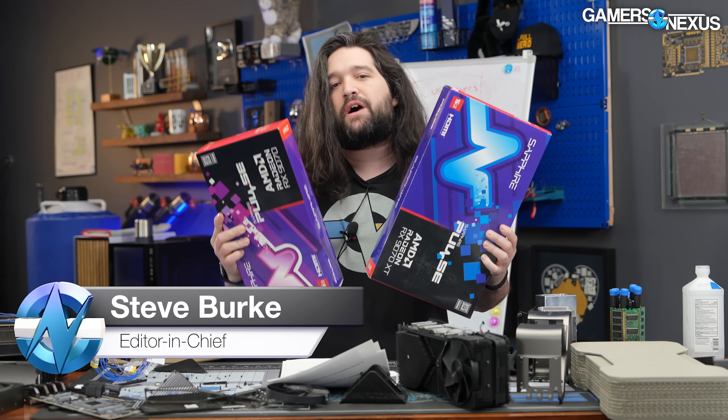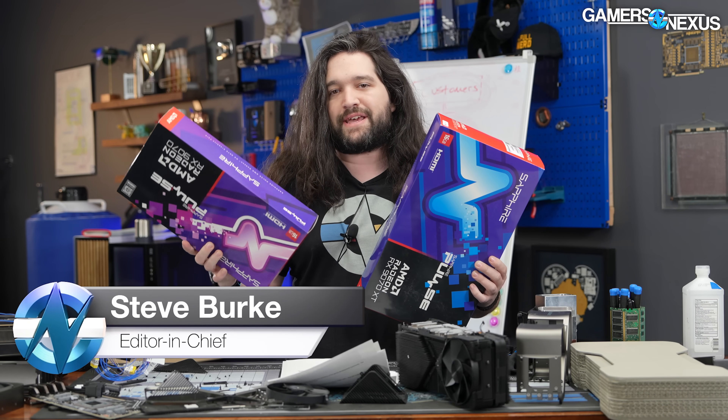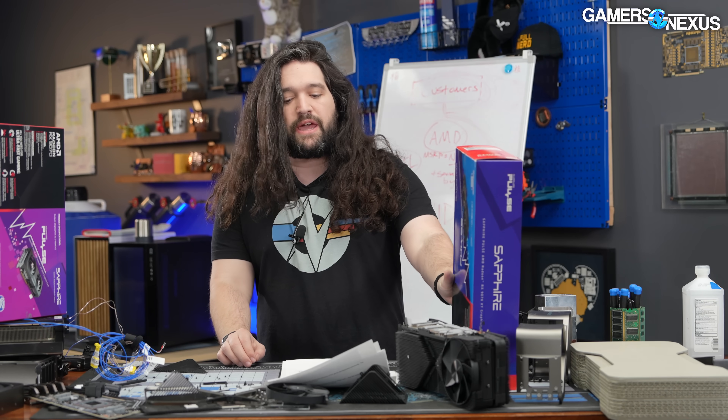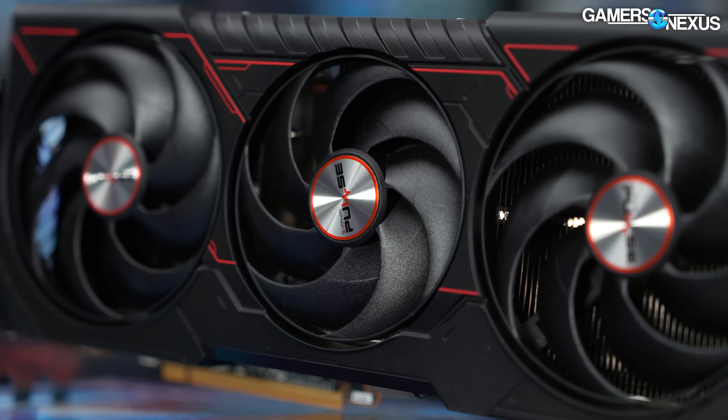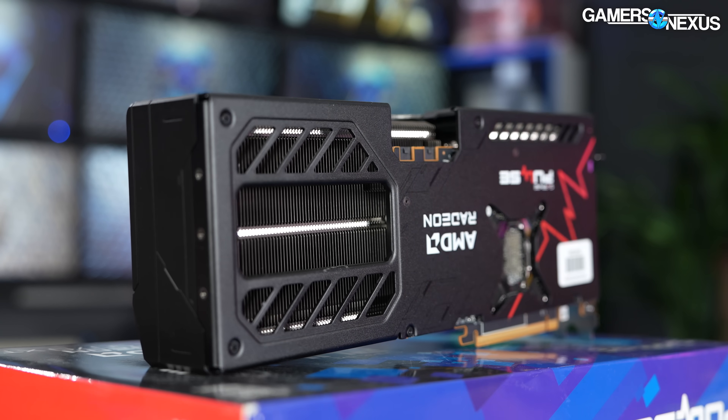$600, $550. There's a $50 gap between the RX 9070 and the RX 9070 XT. The release date is March 6th, which is a day after the RTX 5070 launches for $550. It's a weirdly small gap between these, but AMD isn't a stranger to smothering one product with another.